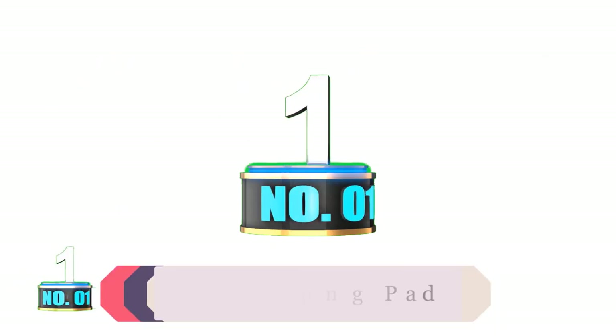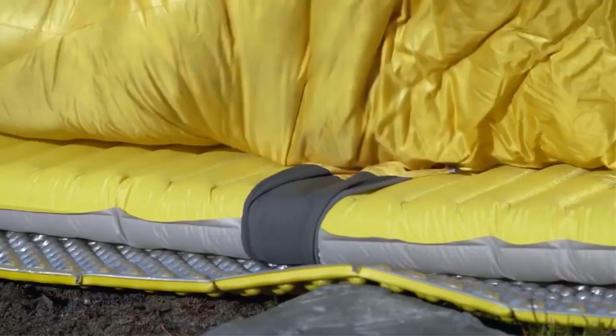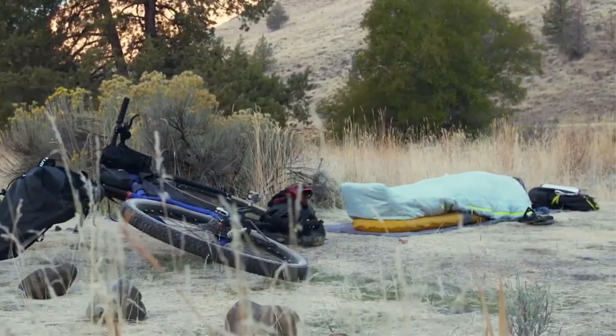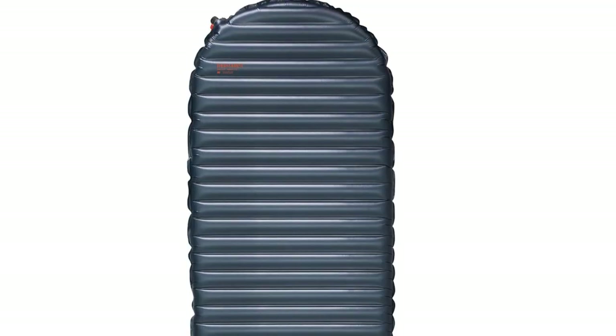Product number 1: Therm-a-Rest Sleeping Pad. The Therm-a-Rest NeoAir X-Therm NXT is a warmer and more durable version of the X-Lite pad. So why does it deserve a special spot on this list? It's just that good.